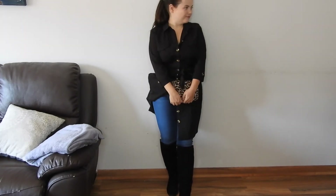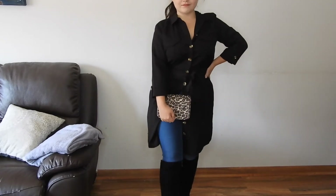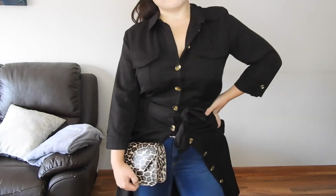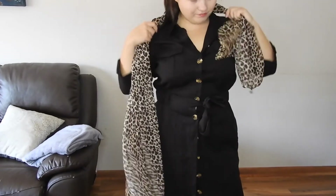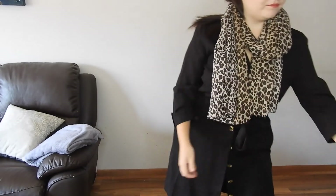I bought this dress this year and paired it with the same leopard purse — this time worn over the shoulder rather than crossbody or as a clutch — just to make the overall look feel more dressed up and stylish.